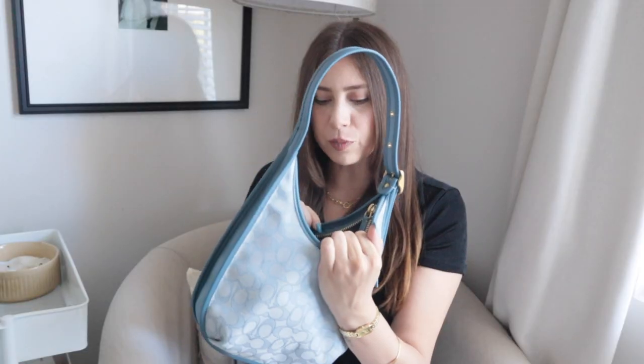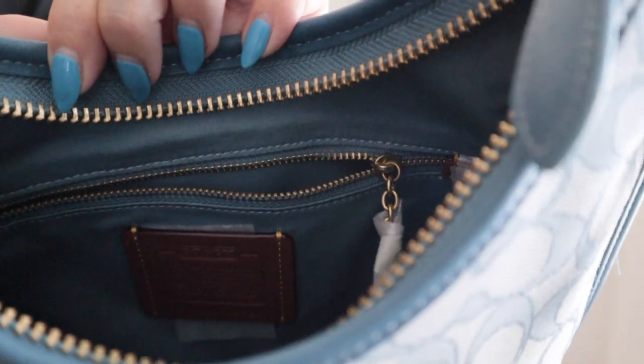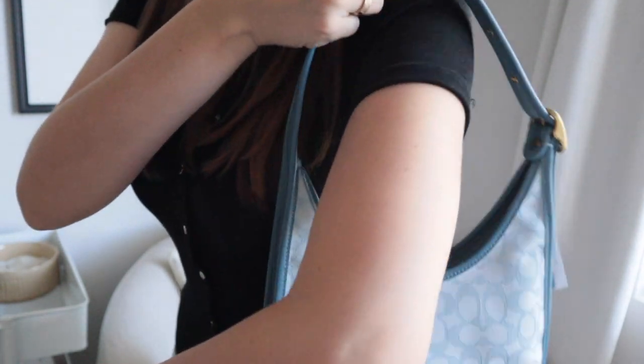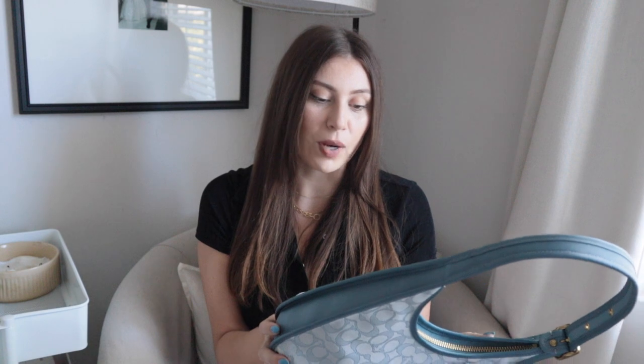I really love the blue stitching and the gold hardware. On the inside there's a little zip pocket so you can put some items in there, and then there's a brown little pocket where you could put your cards or anything. I love the way this bag sits — it's very comfortable. Even though it's smaller, it feels like it can hold a lot of items. I feel like I could put a full-size wallet in here, which is more than I was expecting. This bag has definitely exceeded my expectations and I'm really excited to start wearing it.